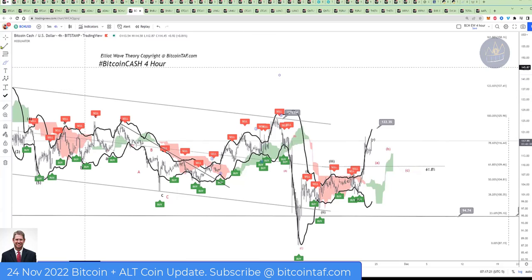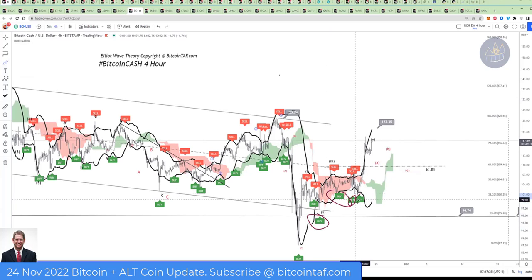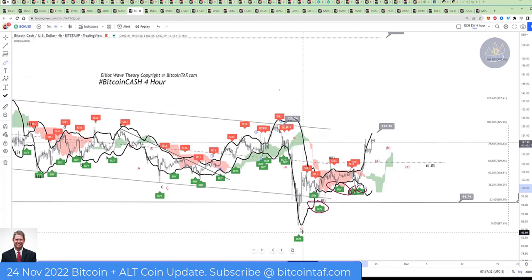In the Huddlenator, what happens is it shows you here on the bottom — see these little buy tags there: buy, buy, buy. I look at these things too. Right at the bottom here, as soon as this one said to me 'buy,' that's when I bought. That's how I knew where the bottom is.